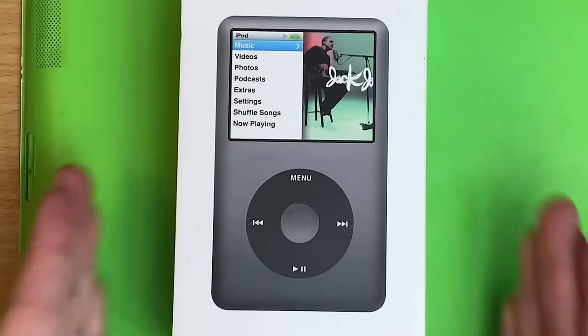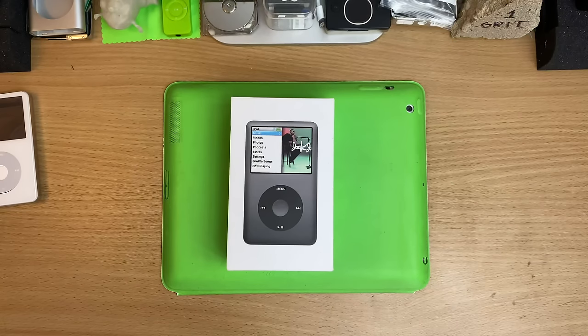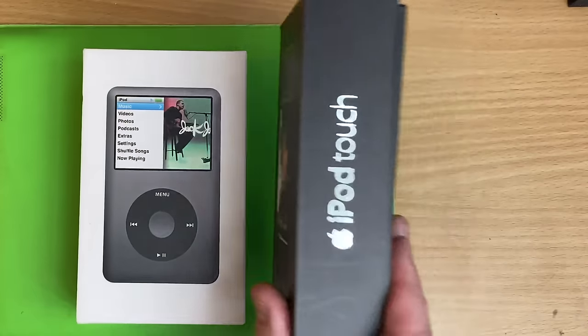These came out in 2007. Apple did release something else that year — it was a pretty low-key launch. The iPhone. And so a lot of people were keen to try that out, and Apple released the Touch.